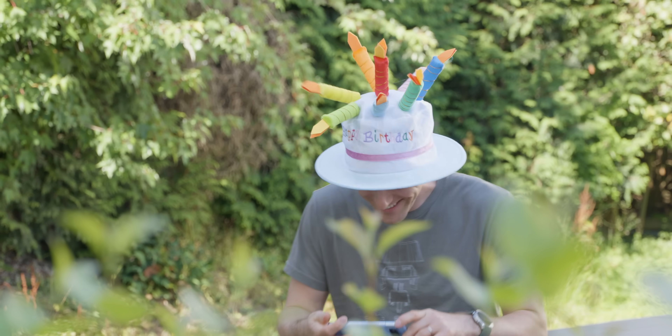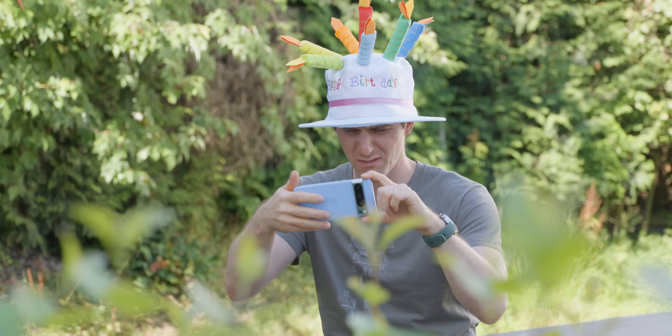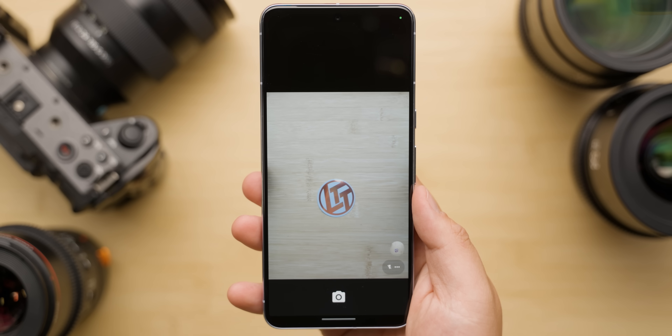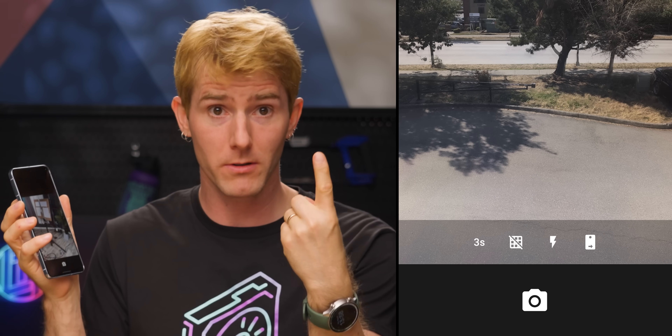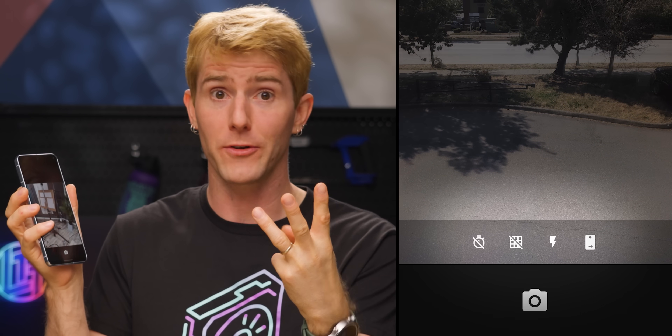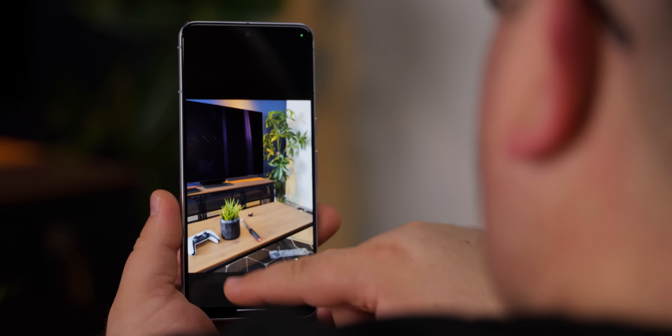My first game-breaking issue hit me almost immediately. I wanted to take pictures at one of my kids' birthday parties and thought, 'Great timing, I can use the fancy Pixel camera instead of my old Note 9.' But then I was completely lost. Not only is the camera app shockingly bare bones — just a timer, grid lines, flash, and a front camera toggle — it's also super unintuitive.